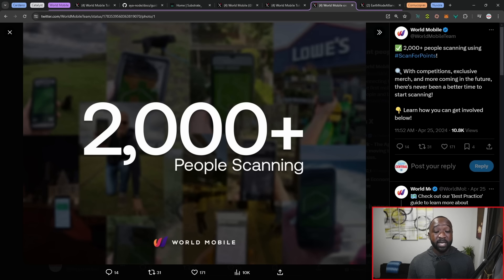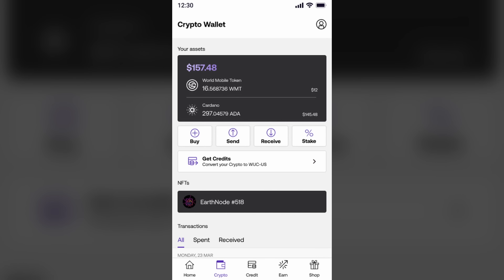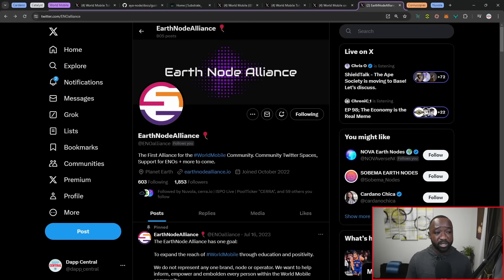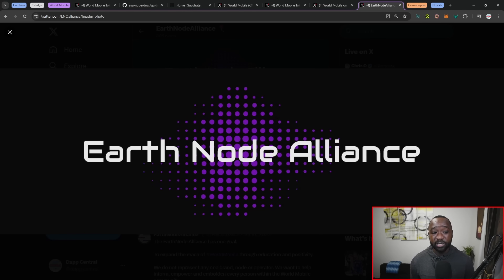Those points could be actual WMT tokens, or potentially service points usable within their third-party service providers portion of the application. Next, the Earth Node Alliance — a huge shout out to Rob and Clover who join every other Saturday for live streams. If you want to stay up to date with everything World Mobile on a weekly basis, they host the Earth Node Alliance Twitter spaces every other week. They're going through a rebrand, but that's still the place to tune in. When they're not hosting those spaces, we are streaming here on the channel.